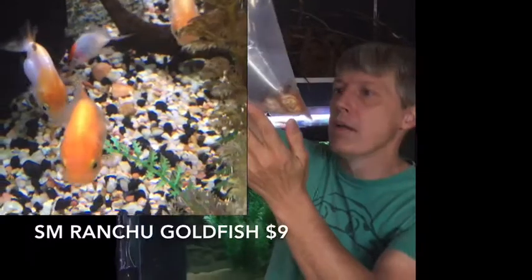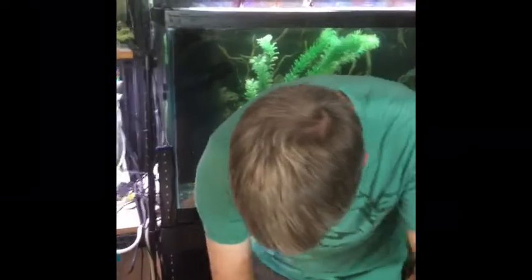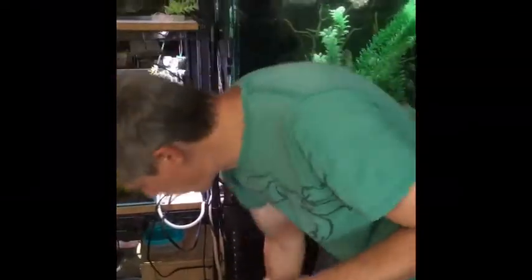These are Ranchu or lionhead goldfish — cute little buggers. Small guys, small tails, just what they're supposed to be. Looks like they iced the heck out of these guys and they did so much better than they did last week. That's it for box number three.